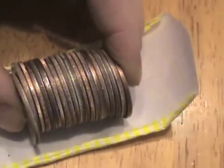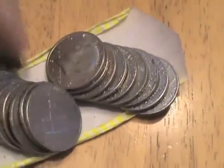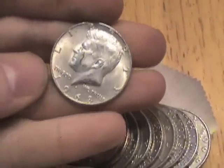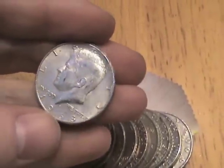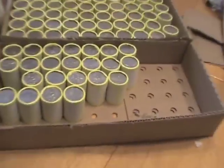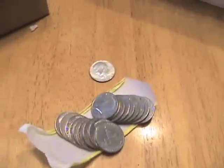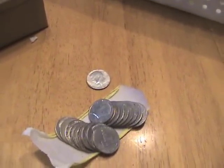Just opened up this roll, about halfway down. We've got a 1968-D — looks like a 40% half. Not bad. First one out of this box. Going through about half a box — that's excellent. We've got this one plus the one we haven't opened up yet. I'll get back to you with the next find.